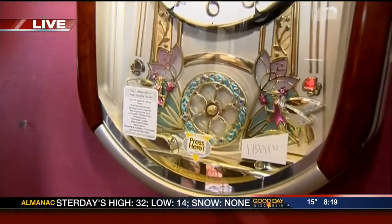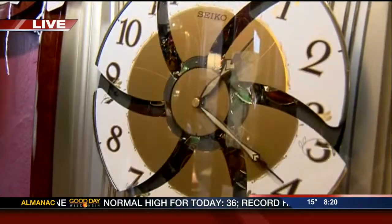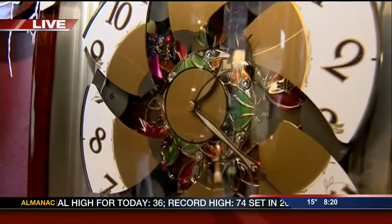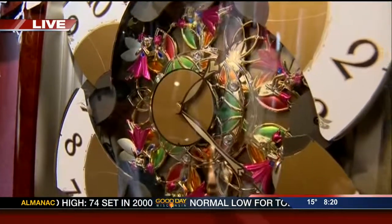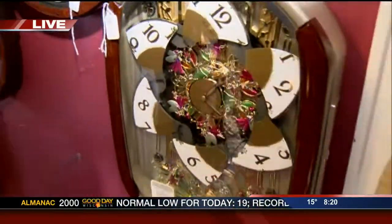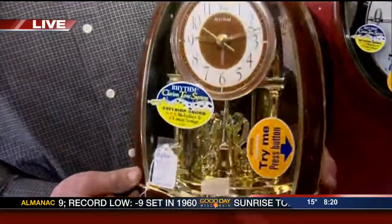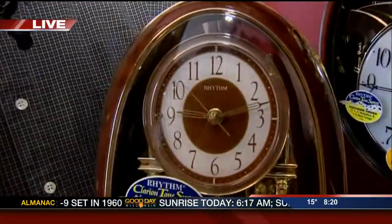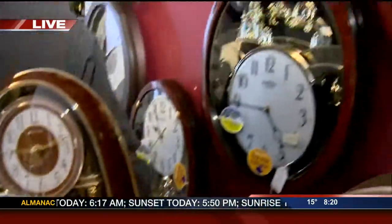They're great for anniversaries, birthdays, and weddings. All price ranges. It's not just your normal clock — it can do anything. And even smaller ones that you can stand on your mantle or wherever. Various price ranges, so they're out there.